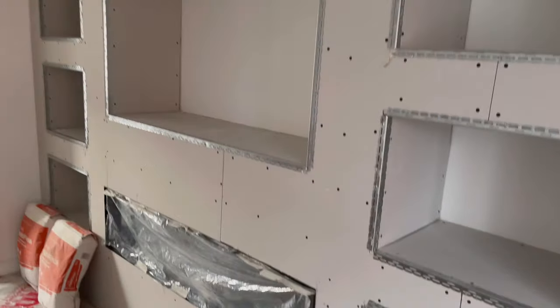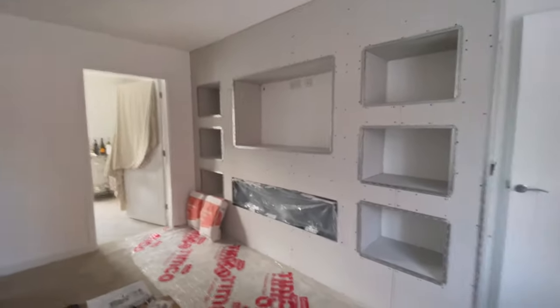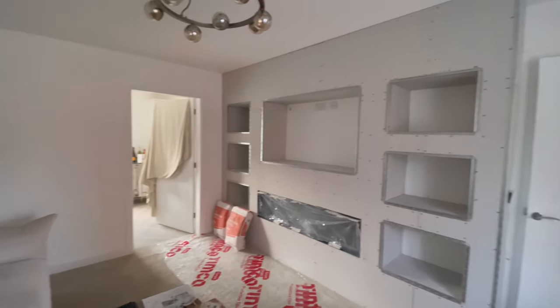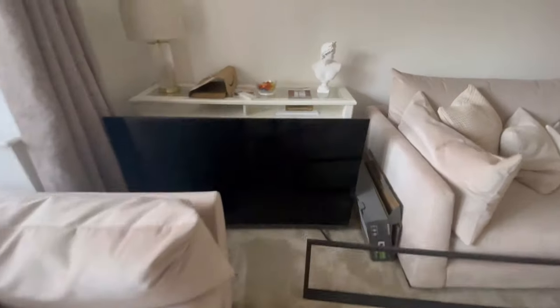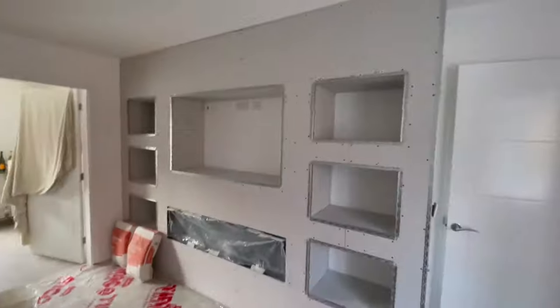It just looks so good. Let me zoom out and show you a better view. That's the doors you come in through, and that's the media wall. Everything looks a mess because there's rubbish everywhere — that's the TV that's going up there, and that's the bay window. We've also had our shutters measured; they're coming in about a month or so. So yeah, that's where we're up to now.